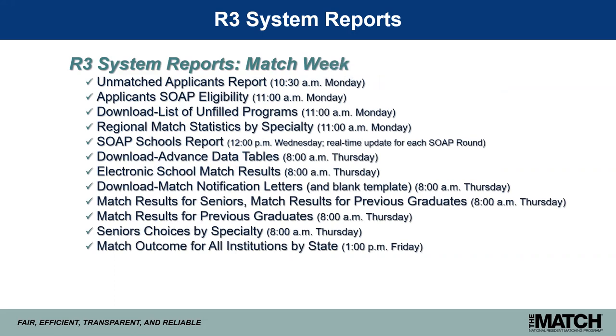Match week reports include the SOAP schools report, which details in real time the status of your students who have pending or accepted SOAP offers. We also provide match results for seniors and graduates and advanced data tables, giving school officials access prior to the official release of match results at 1:00 p.m. Eastern time on Friday of match week. These reports can be extremely helpful in preparing for match day ceremonies, but they are confidential and embargoed until results are officially released on Friday.